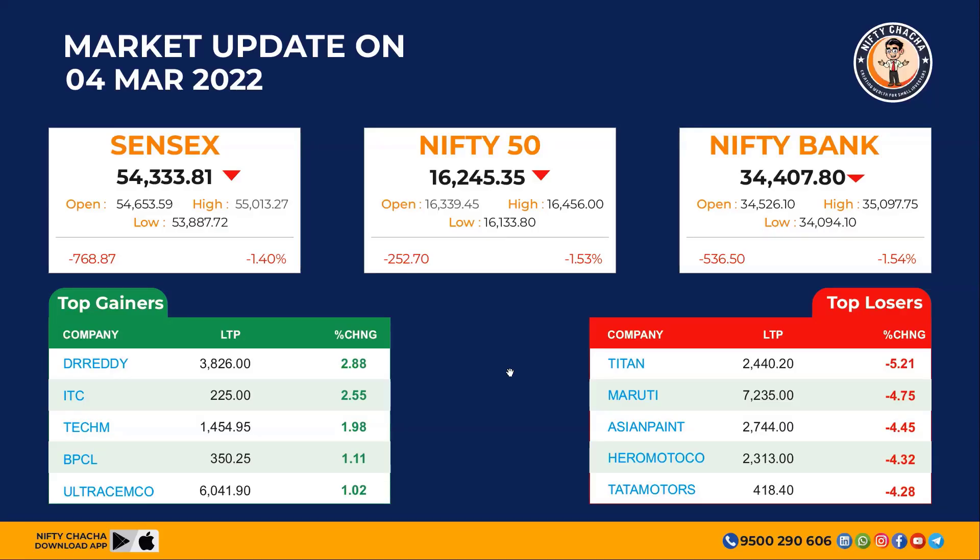Hi friends, hello everyone. I am Nifty Master Murthanaid. This is 4th March 2022, this weekend Friday. We have a Nifty catch app for this trend.